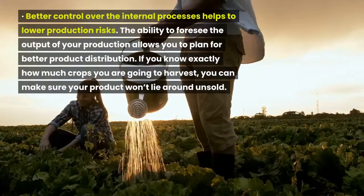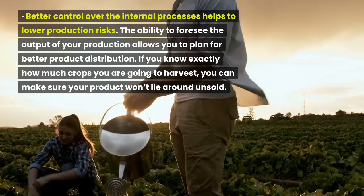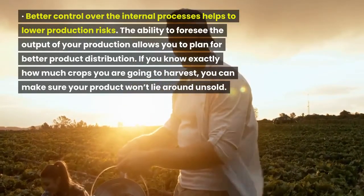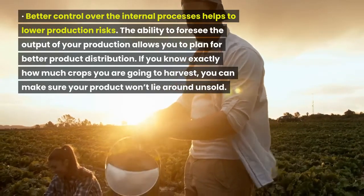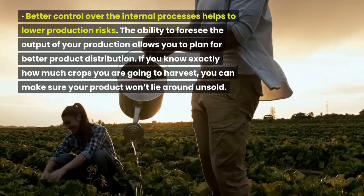Better control over the internal processes helps to lower production risks. The ability to foresee the output of your production allows you to plan for better product distribution. If you know exactly how many crops you are going to harvest, you can make sure your product won't lie around unsold.